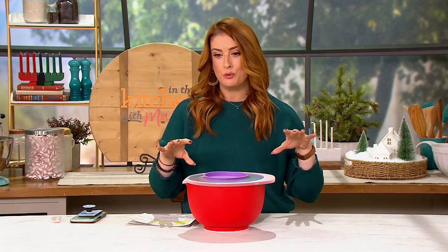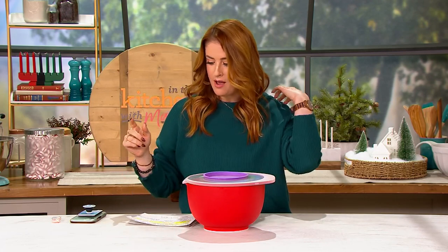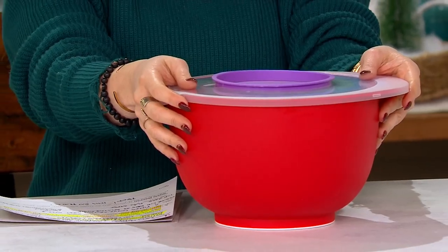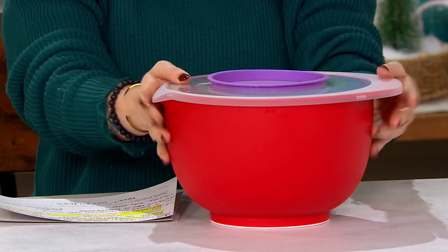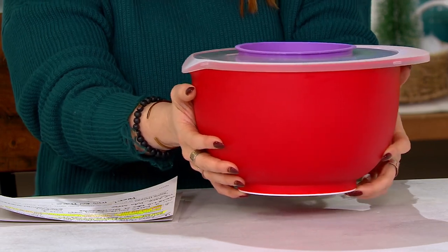This is something that's new. We just introduced it earlier this month, about 10 days ago. Over 900 have been spoken for since we did it, and maybe you're looking at it like, oh, that's a nice mixing bowl — nice and sturdy, good capacity.